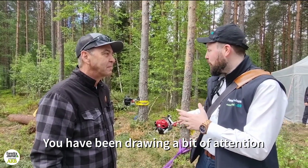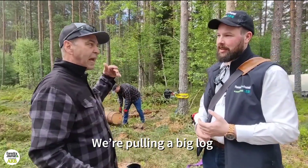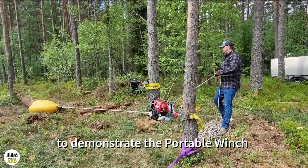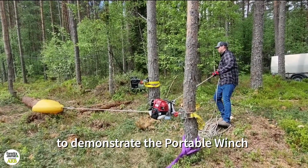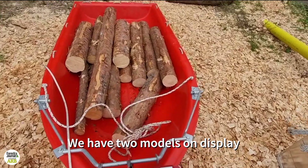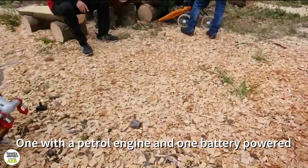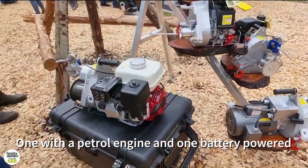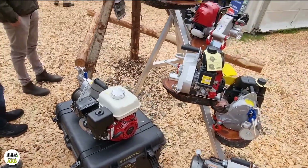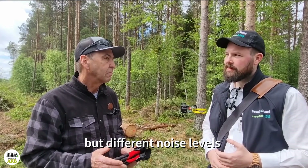With your demo, what have you been showing off? Well basically, we're pulling a big log back and forth here, just to demonstrate the capabilities of the Portable Wrench. We have here two models on display, one with a gasoline or petrol engine as you say, and one with a battery power motor. So we have these two running with about the same capacity but different noise levels.